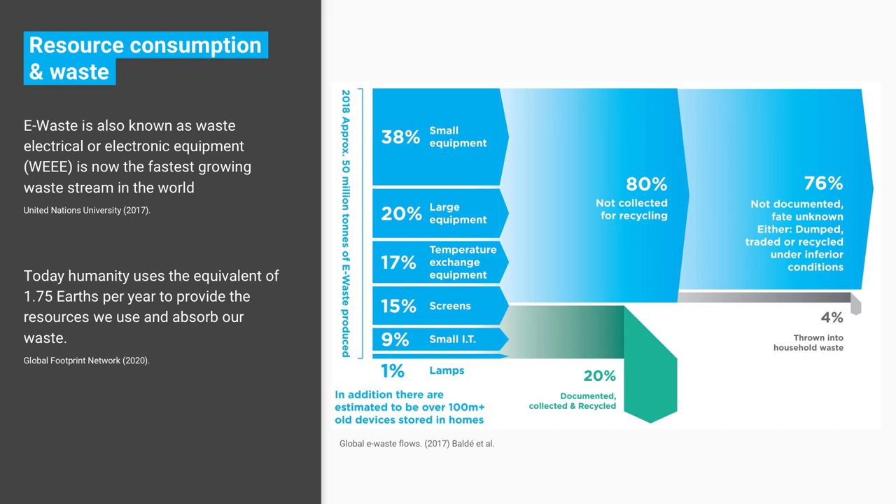E-waste, or WEEE — waste electrical and electronic products — is the fastest growing waste stream in the world, growing at a steady 4% year on year. The latest data I could get, from 2018, shows around 50 million tonnes of e-waste produced. About 38% of that is small equipment — small domestic appliances like my iron, like a microwave oven.